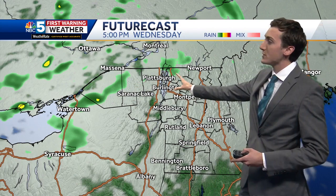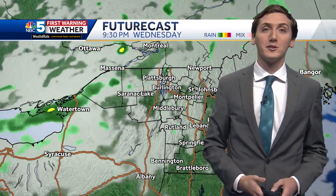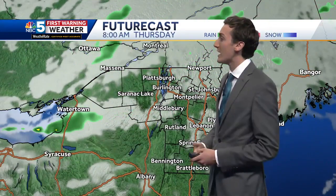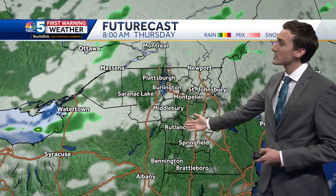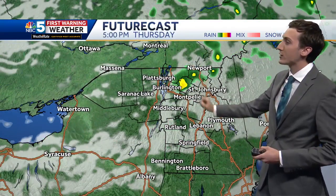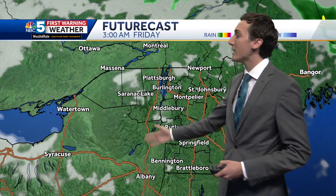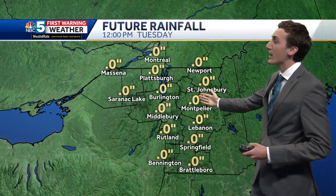Northern New York, possibly into the northern Champlain Valley, will be dealing with showers by the afternoon tomorrow. Continuing into Thursday, we still have a blend of sun and clouds, but the upper-level low starts to move a little more directly closer to us, so the spotty shower chance becomes just a little more widespread through the day. The good news is, heading into Friday, we start to clear things out and have a little bit of a brighter day.